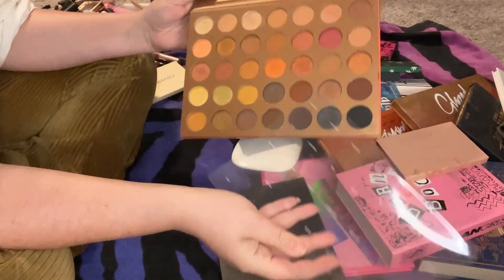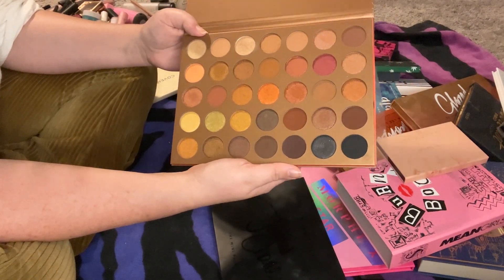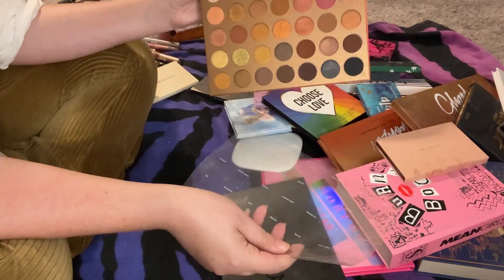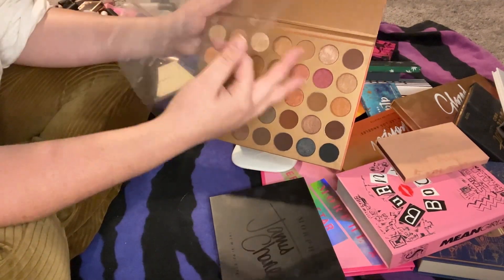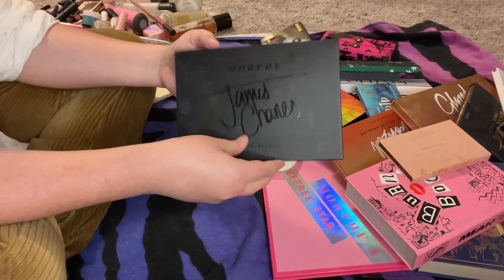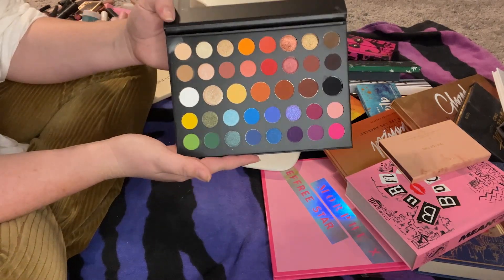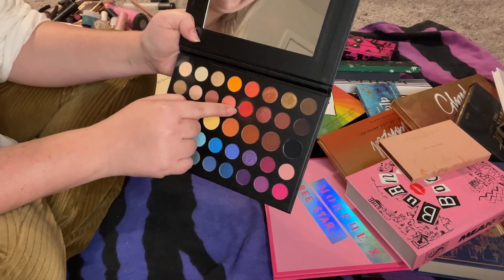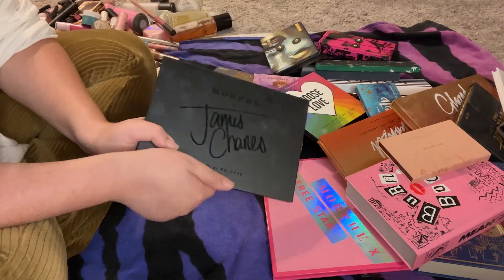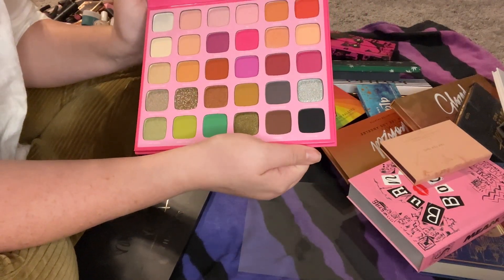This Morphe 35 Bronze Gold palette is pretty but old — probably at least three to four years — and I just always grab a Jacqueline Hill palette instead, so I'm going to pass this along. The Morphe x James Charles mini palette — I'm keeping it solely because it has a really good red and I use it a lot around Halloween. The Morphe x Jeffree Star palette — I don't think I've ever touched it — I'll pass this along for sure.